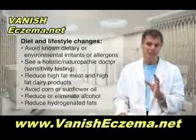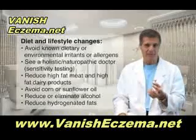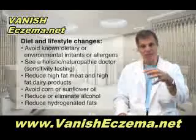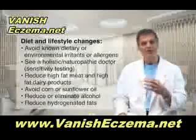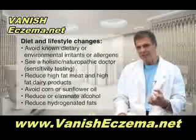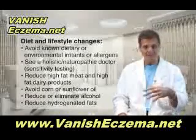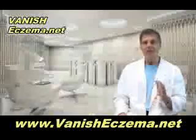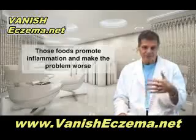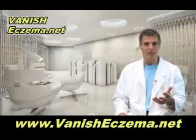You also have to reduce these foods: high-fat meat and high-fat dairy products. Get rid of corn oil, sunflower seed oil, and mixed vegetable oils, as well as reduce your intake of alcohol or eliminate it altogether, and reduce your intake of hydrogenated fats like margarine, commercial peanut butters, and shortenings that have trans fats in them. Why? Because they promote inflammation — they encourage the skin cells to make inflammatory prostaglandin chemicals that make the problem worse.